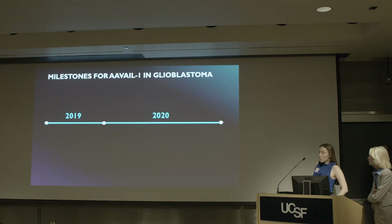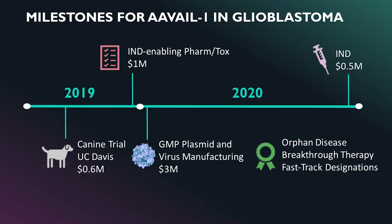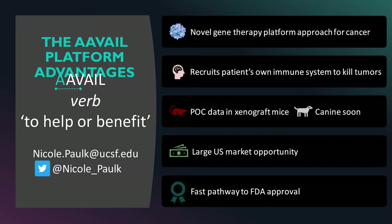Our milestones include the canine trial, followed by pharm tox, GMP plasma manufacturing, our IND, and we qualify for orphan, breakthrough, and fast track designations. In summary, we're a novel gene therapy platform that recruits the patient's own immune system, with proof-of-concept data in xenograft mice, a canine trial coming soon, a large market opportunity, and a fast pathway to approval. The name Avail means 'to help or benefit,' and using the power of AAV gene therapy, we hope to do just that.